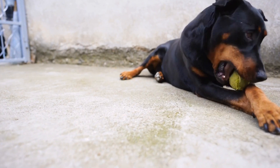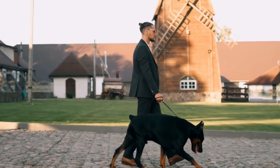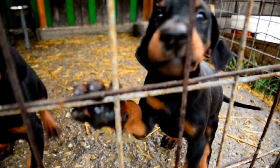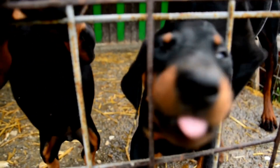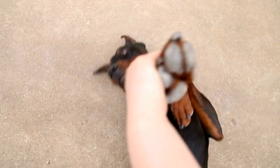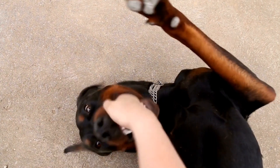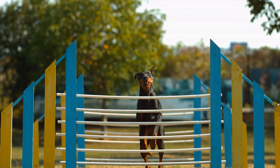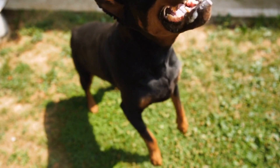There are several cooling aids available in the market that can help your Doberman cope with hot weather. These include cooling mats, cooling vests, and even misting fans specifically designed for dogs. Cooling mats provide a cool surface for your dog to rest on, while cooling vests help lower their body temperature. Misting fans can offer relief on particularly hot days. These aids can be especially beneficial for Dobermans with darker coats.